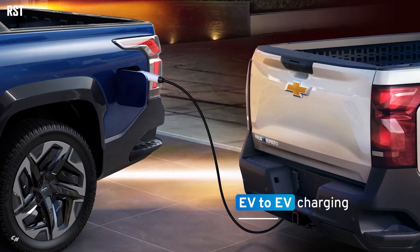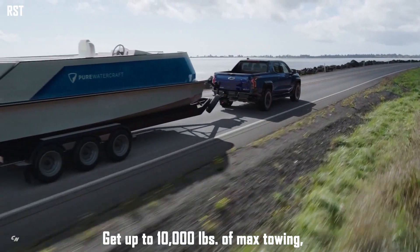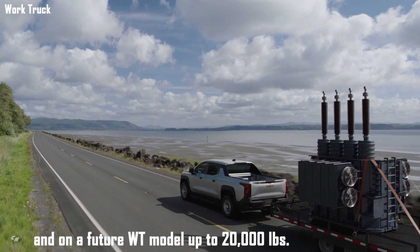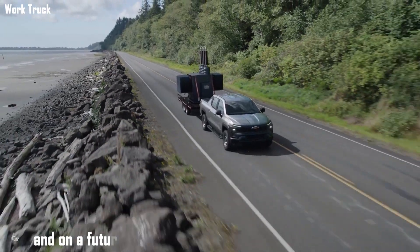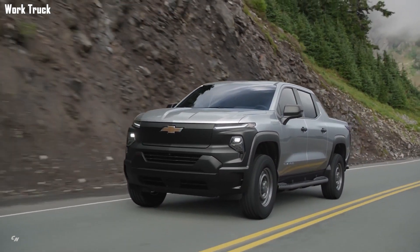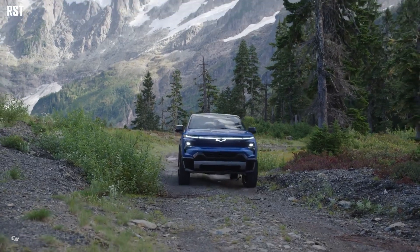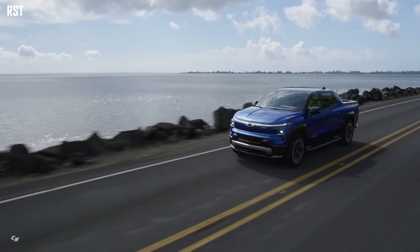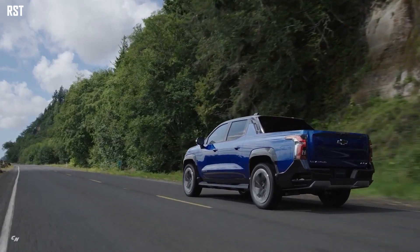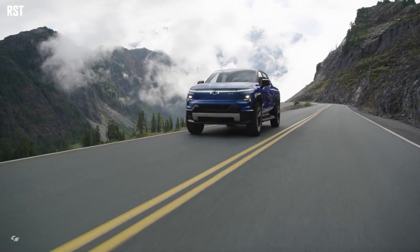Up to 10,000 pounds of maximum trailering with up to 1,300 pounds of payload on RST. The work truck will launch first for fleet customers and offer impressive capability to meet the needs of organizations with sustainable transportation goals, including 510 horsepower and 615 pound-feet of torque, 8,000 pounds of towing and 1,200 pounds of payload.